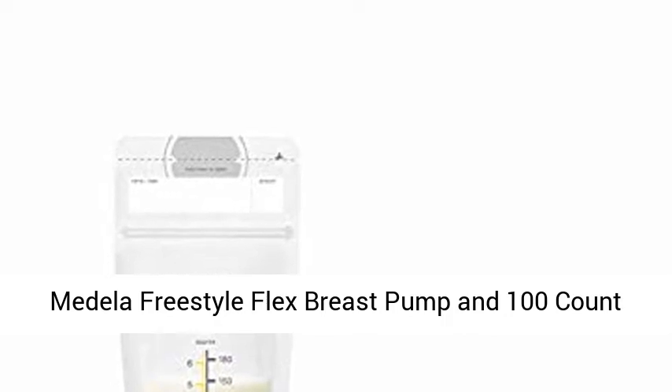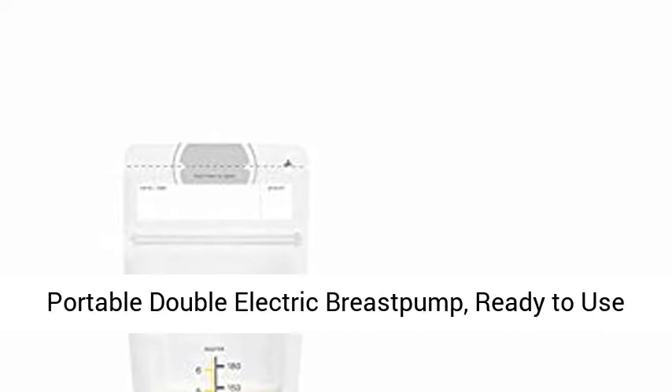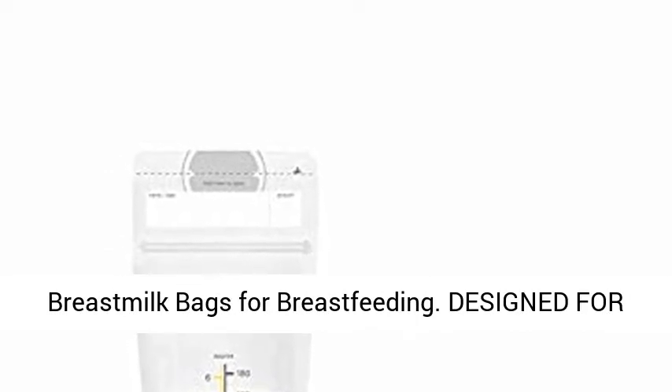Medela Freestyle Flex Breast Pump and 100-count Breast Milk Storage Bags. Closed System Quiet Portable Double Electric Breast Pump. Ready-to-use Breast Milk Bags for Breastfeeding.